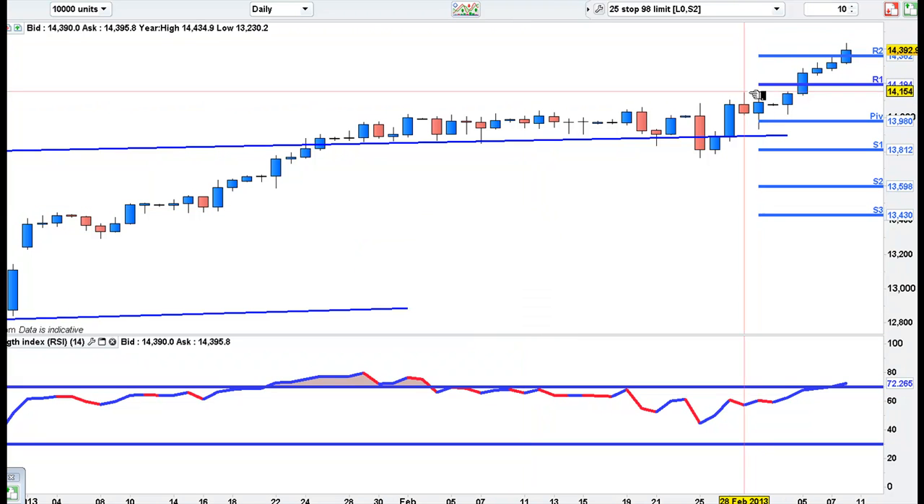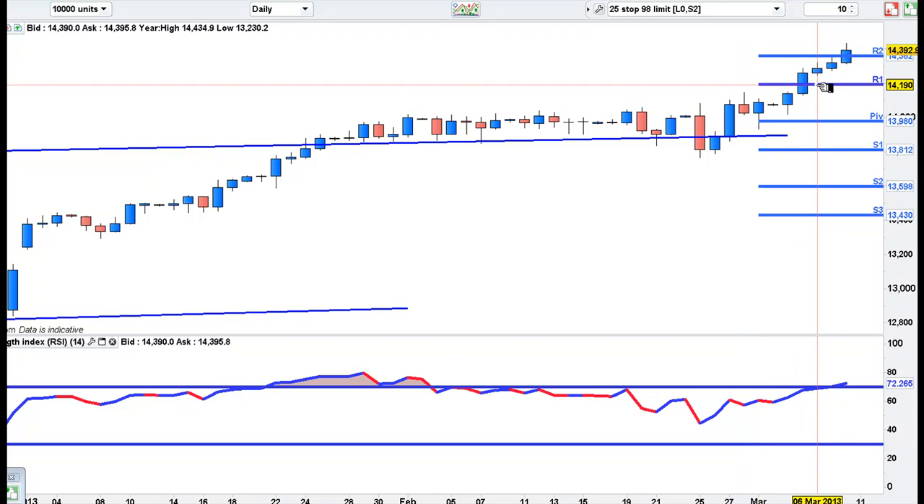The credit crunch highs actually ran about the 200 mark. So I'm looking for a pullback to this monthly R1 pivot here.